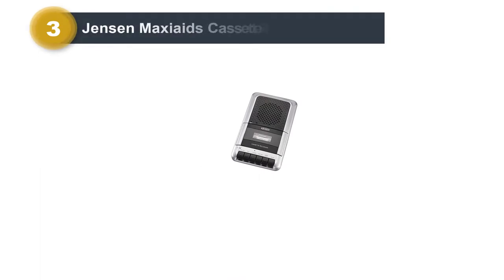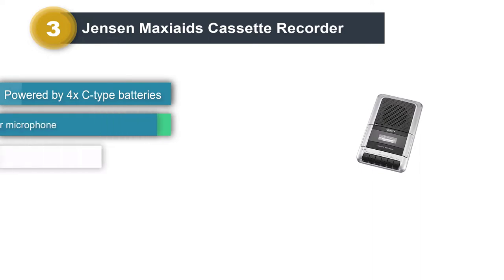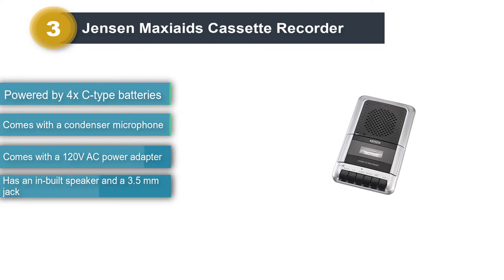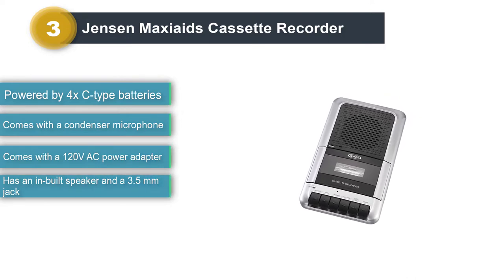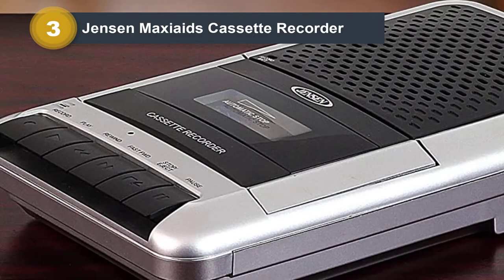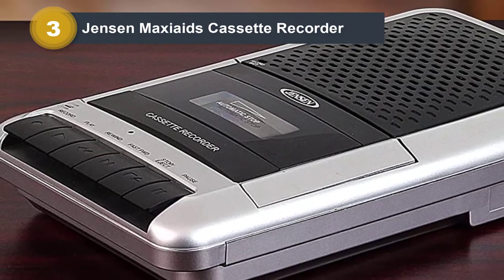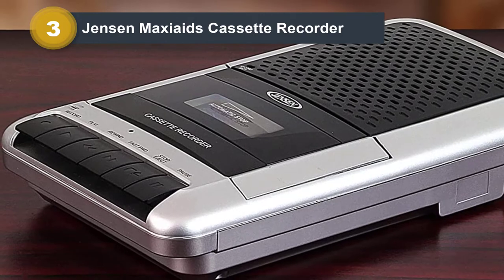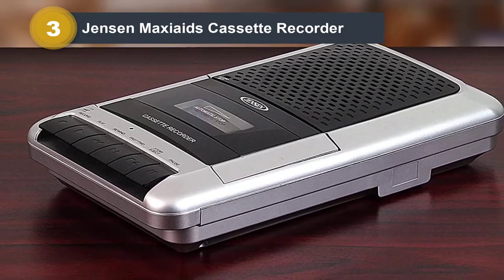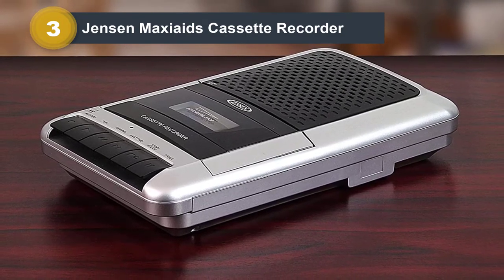Number three: Jensen cassette recorder. In case you are primarily looking for a tape recorder, Jensen is one of the most popular brands that manufactures such kinds of cassette players. The best part about this cassette player is that it comes with an external microphone that connects via the 3.5 millimeter jack. The quality of this microphone is wonderful and really helps a lot in recording audio in high quality. Apart from that, it's well constructed and you get all the playback controls right on the front, so it's pretty easy to use.